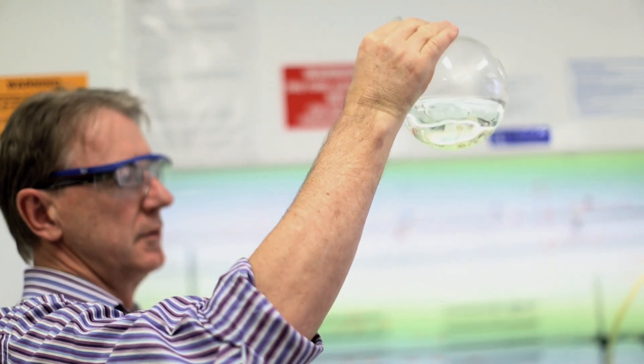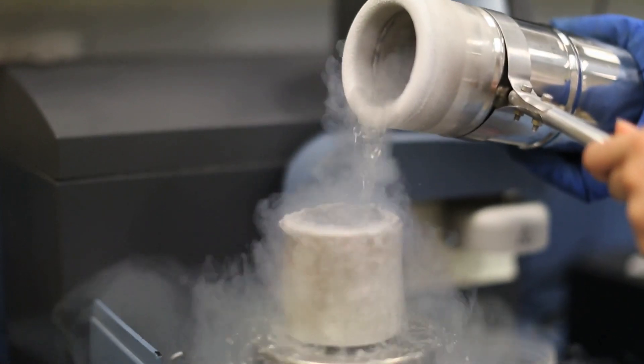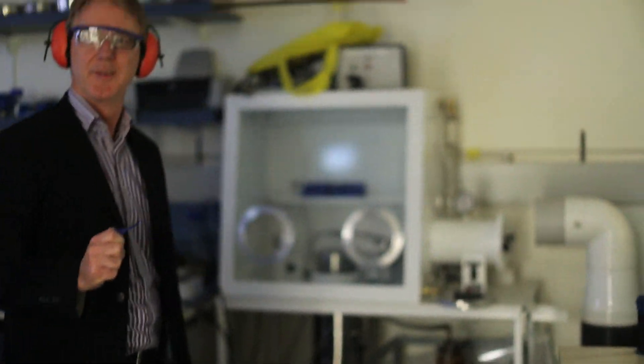My parents gave me a chemistry set for Christmas. A chemistry set when I was a kid was a seriously good piece of chemistry equipment, with all sorts of things that I'm sure kids wouldn't be allowed to get their hands on today. The bedroom therefore suffered from several fires and floods. I'm still the eight-year-old kid wanting to mix up the chemicals.